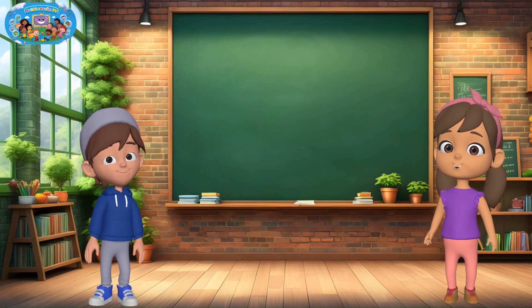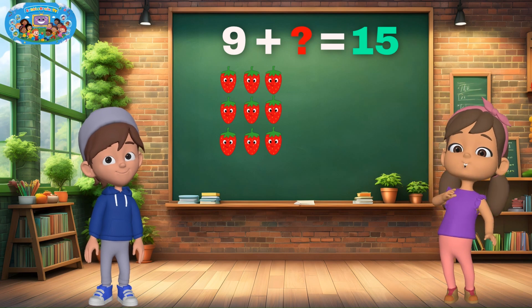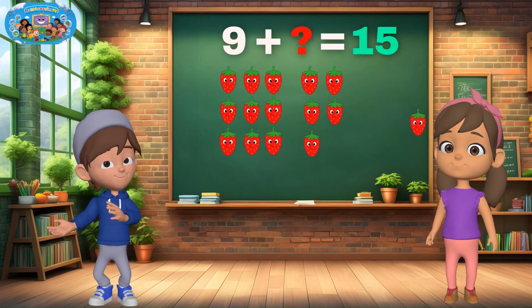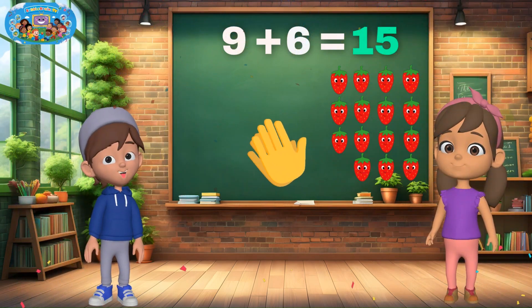Here comes another tasty example. There are 9 strawberries already, and we want 15 in total. How many more do we need? You got it! 6. 9 plus 6 equals 15. You're a math star!